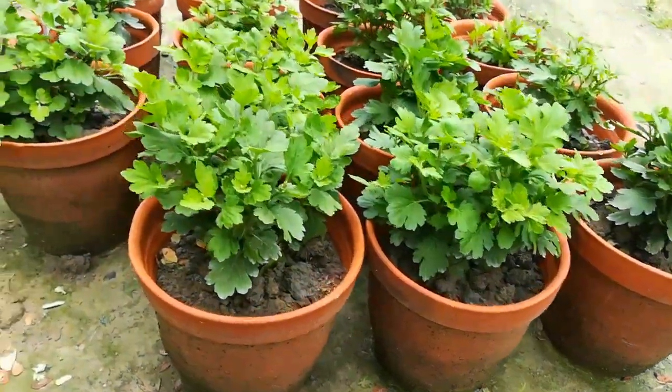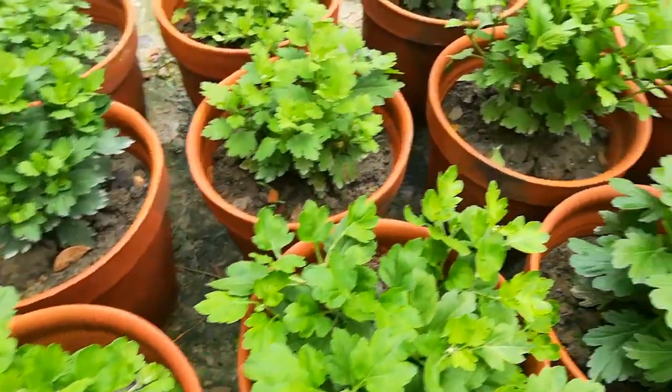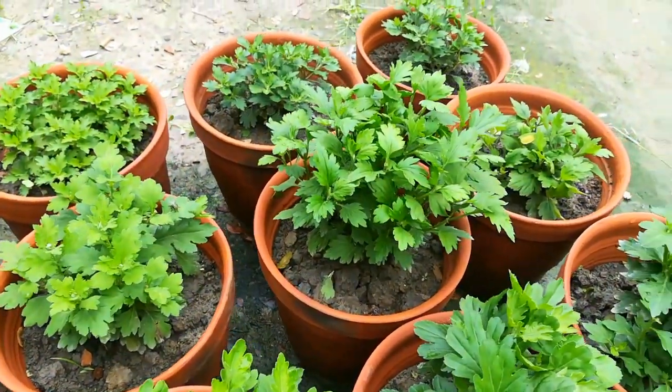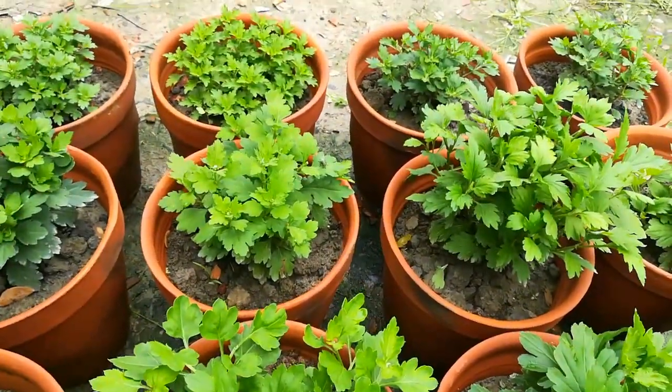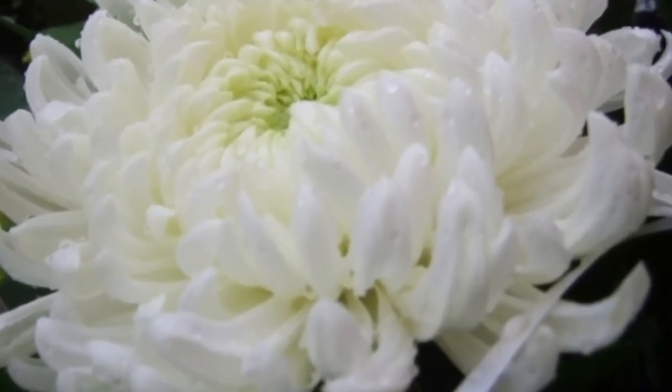Chandramalika is one of the most popular flowers that blooms in winter. The rate is rupees 50. This is the big Chandramalika variety.